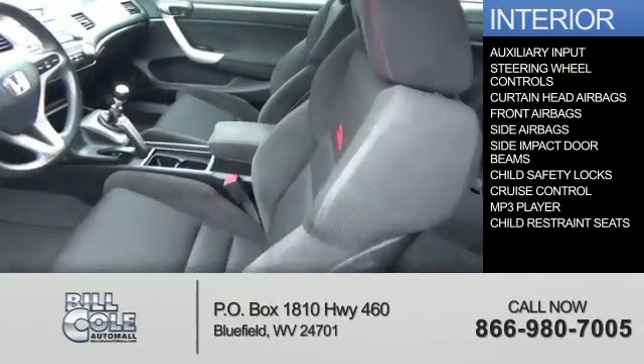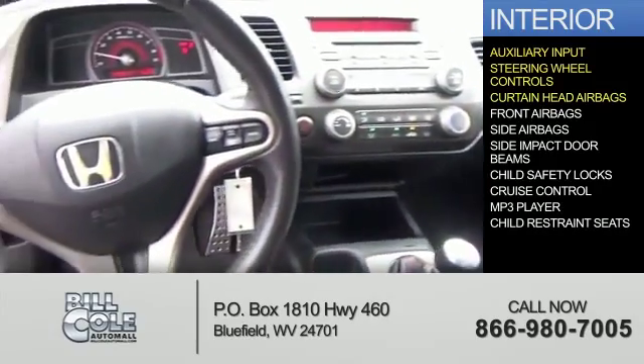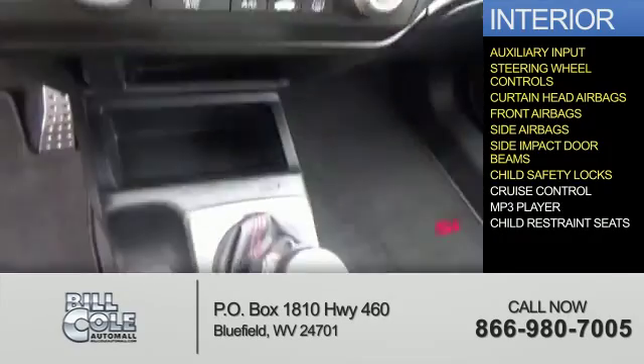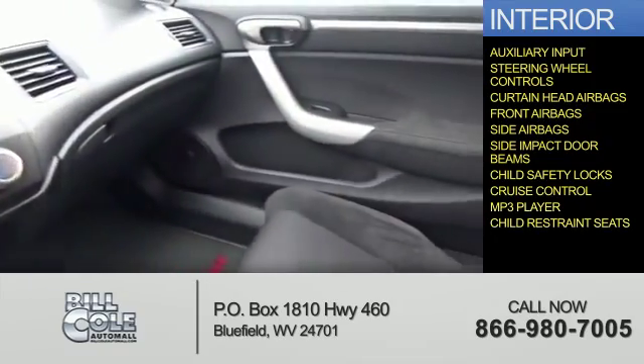Inside you'll find an Auxiliary Input, Steering Wheel Controls, Curtain Head Airbags, Front Airbags, side impact door beams, child safety locks, cruise control, an MP3 player, and child restraint seats.